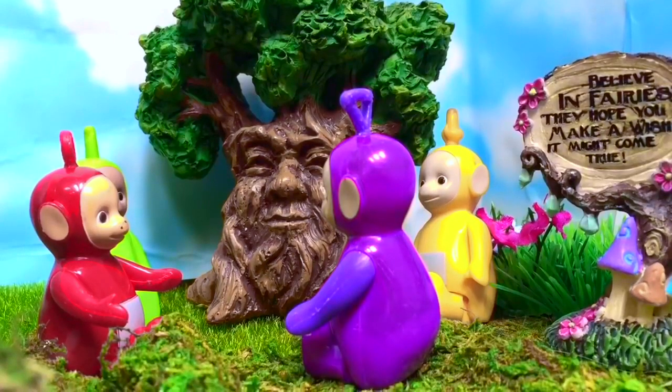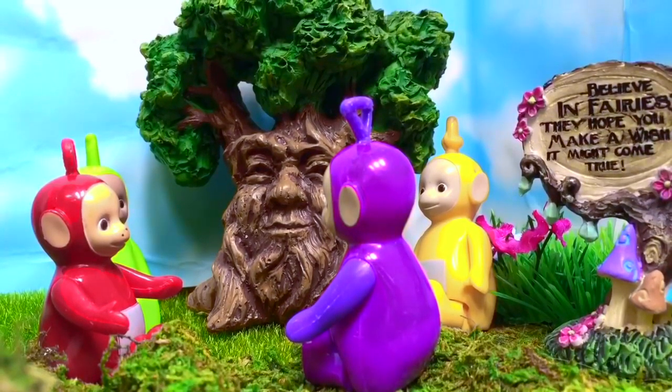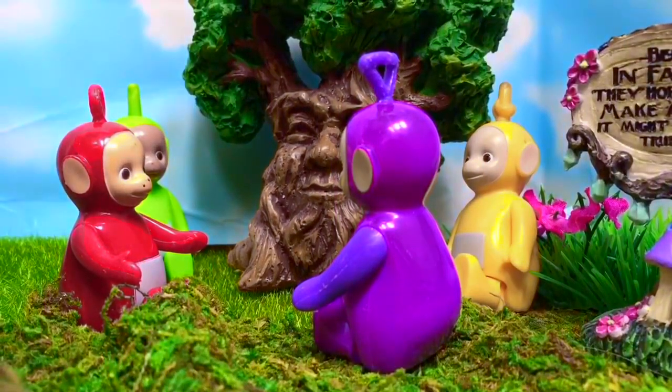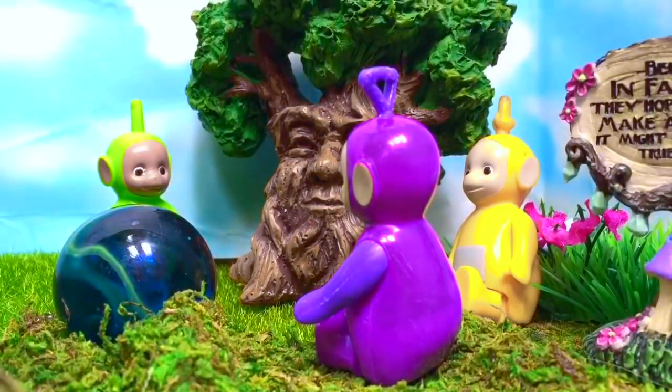Hello and welcome to Tiny Treasures. Today the Teletubbies are sitting around Mr. Magic Tree. All of a sudden, Po disappeared and turned into a big crystal blue ball.